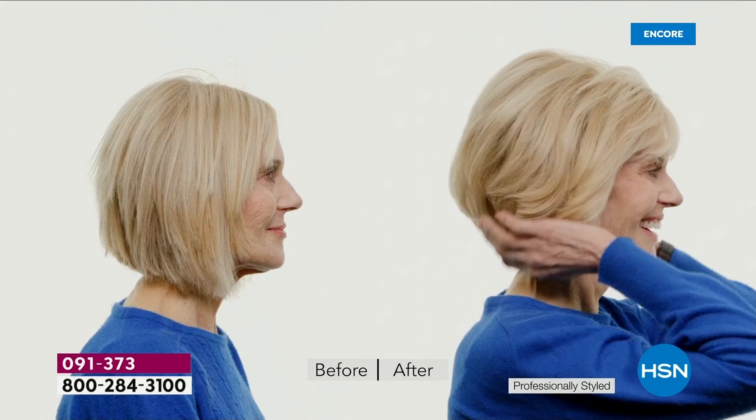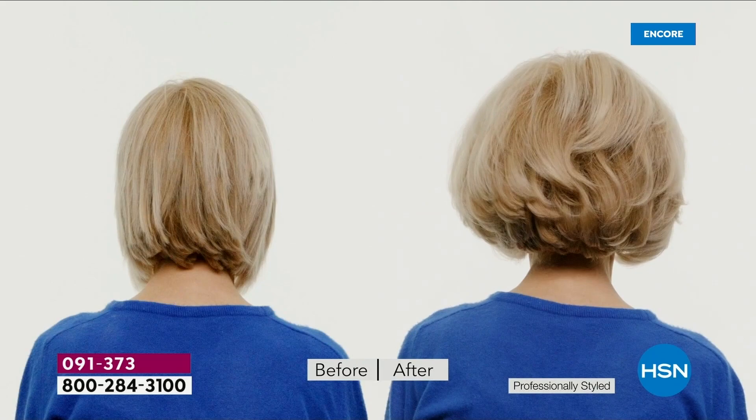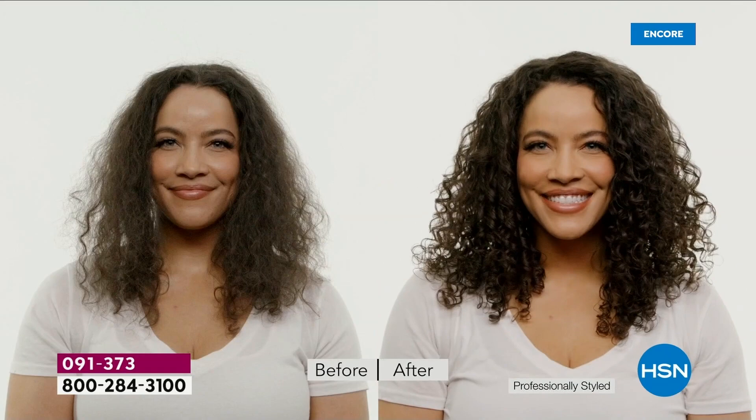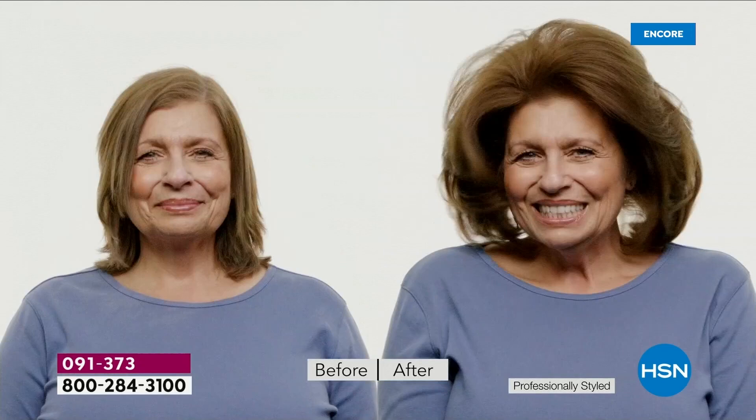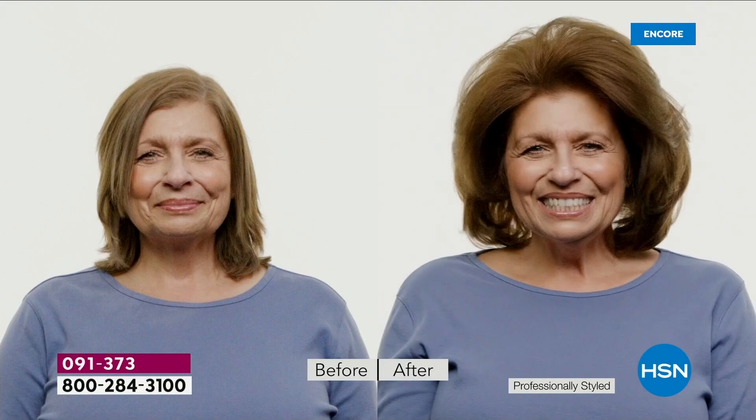We're seeing a decrease in breakage. The cleansing treatment you're getting free as a gift with purchase in this kit shows a 94% reduction in breakage. You can blend that either with your shampoo or with your conditioner — just add half a teaspoon. You've got 18 teaspoons in that tube. Use it once a week — you're good for 18 weeks. That's why we put it into the kit.